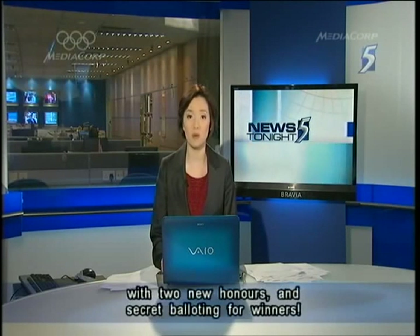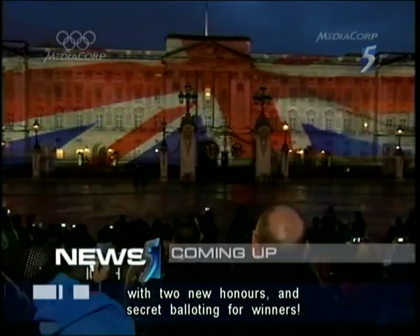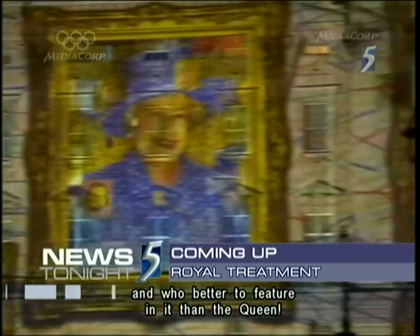And just ahead, changes to the Singapore Sports Awards with two new honours and secret balloting for winners. Also, Buckingham Palace gets a fun facelift and who better to feature in it than the Queen?